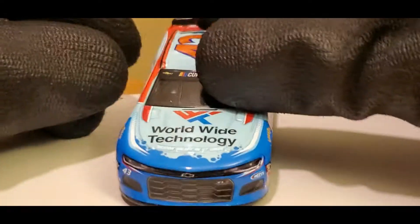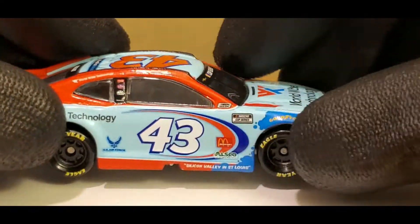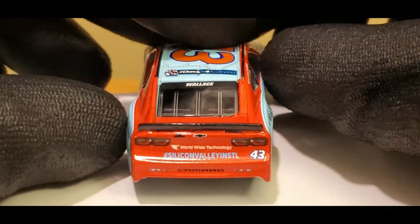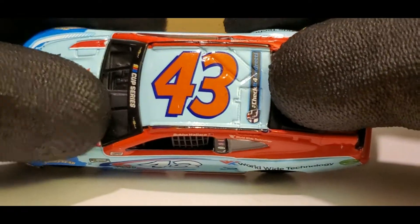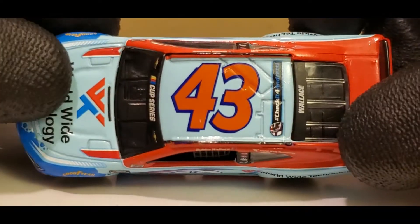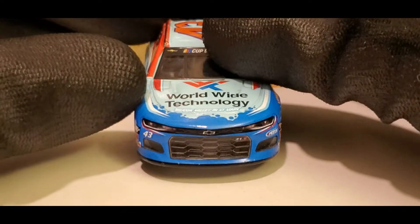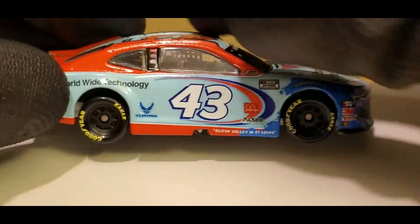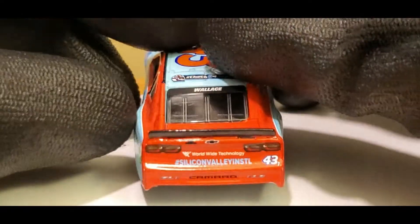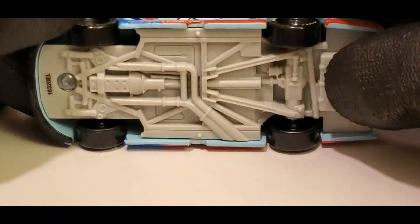It's kind of a shame that Bubba Wallace didn't make it into the All-Star race, because I think he made it in last year — he won the showdown race between him and Daniel Suarez, if I'm not mistaken. But this year he didn't get so lucky, and I know a lot of the haters are probably happy about that. There's one thing I'm not going to tolerate, and that's the Bubba hate. So if you're a Bubba hater watching this video, keep it civil.